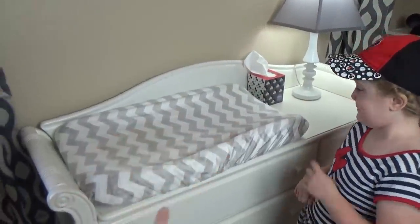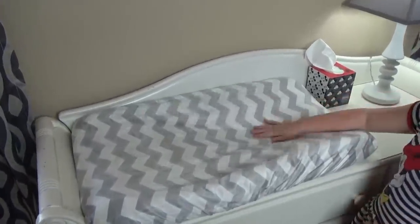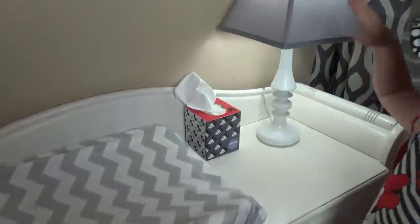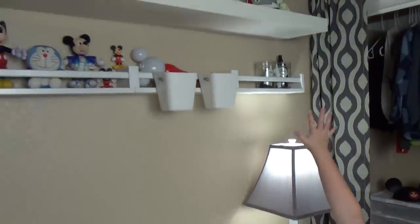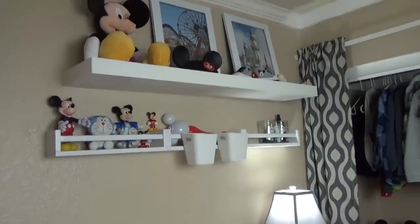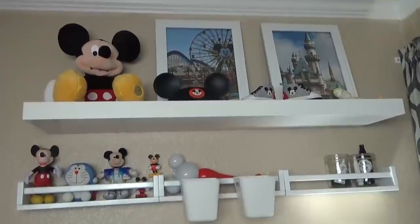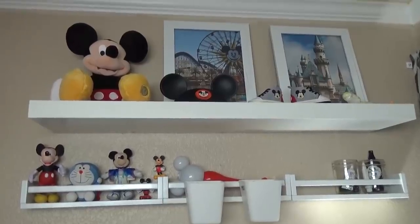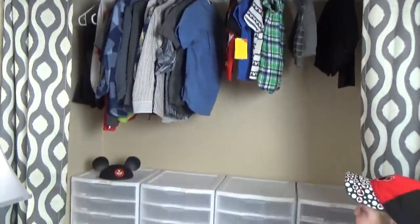Then we have the changing table area — hopefully we won't be needing this for too much longer and Griffin will potty train pretty soon. We changed the pad — it's nice and soft. We brought tissues and a new lamp shade. We put a bunch of Mickey decorations — these are all toys we already had. Do you love those pictures up there, Kenzie? They're straight off my Instagram — I just printed them out at Costco.